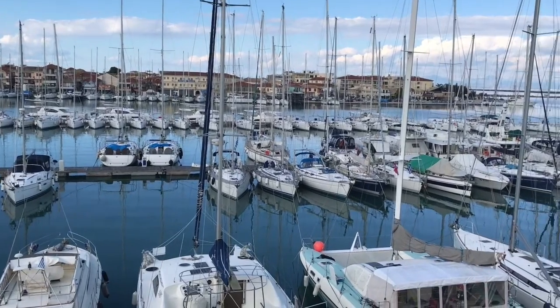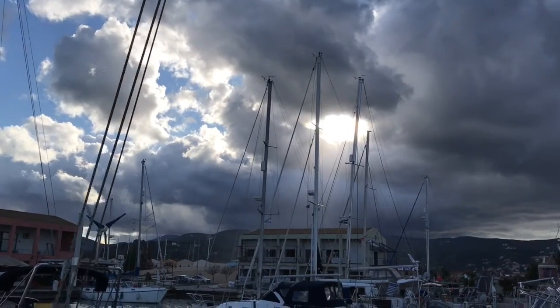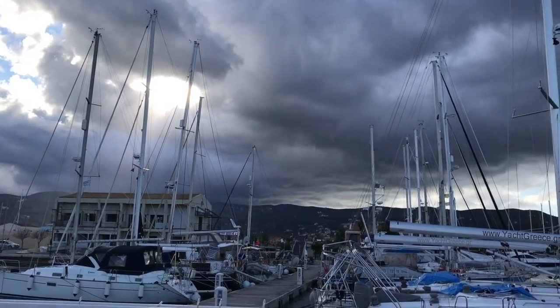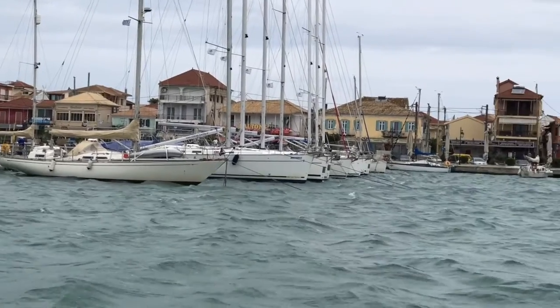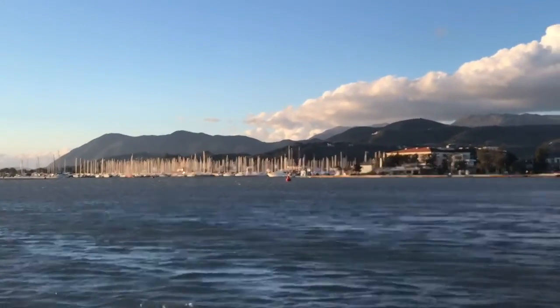Luckily when you come into a marina most of them have lazy lines. The lazy line would be attached to either chains, which I think is the case in Lefkas Marina, or it will be attached to a massive block of concrete. So we booked ourselves into Lefkas Marina for the winter and it really was just in the nick of time, because the weather had already started to turn and it just deteriorated after that, with big storms starting to come in.